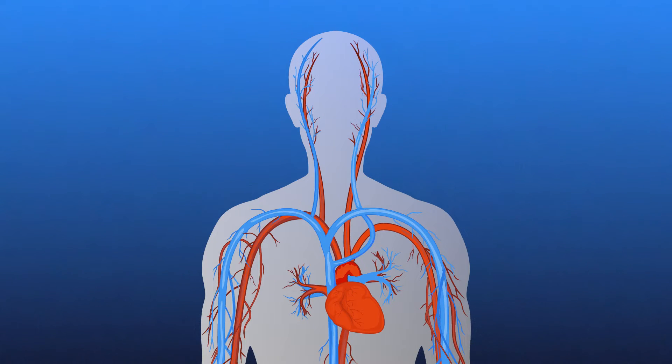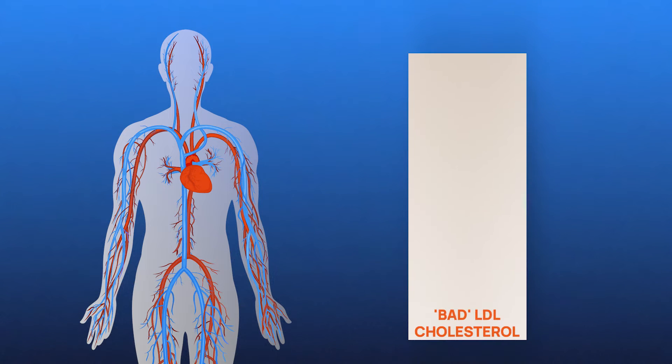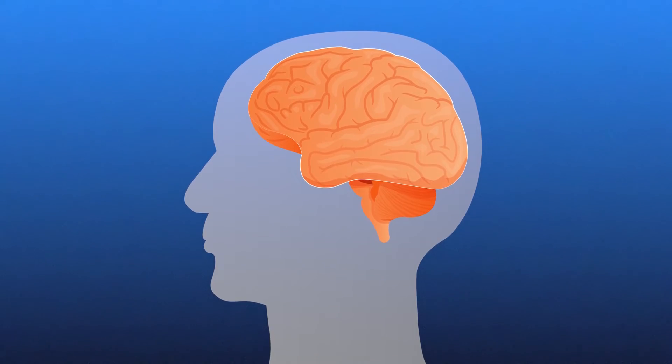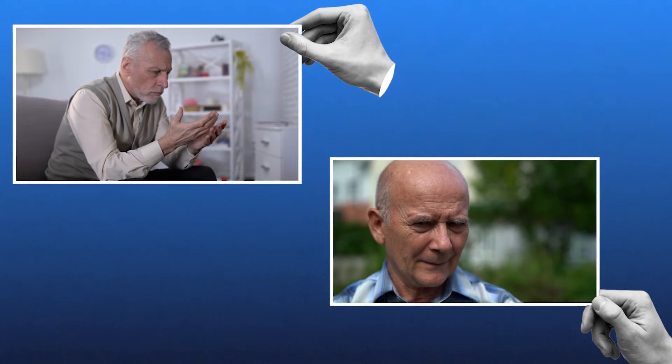When it comes to heart health, resveratrol shows significant promise. It's been observed to contribute to the improvement of cardiovascular health through antioxidant and anti-inflammatory activity and by lowering bad LDL cholesterol levels. This may not only support heart function but might also reduce the risk of common cardiovascular issues. There's also growing interest in resveratrol's role in brain health — its ability to cross the blood-brain barrier suggests neuroprotective effects, potentially useful in fighting neuroinflammation and preventing age-related neurological disorders such as Alzheimer's disease or dementia.